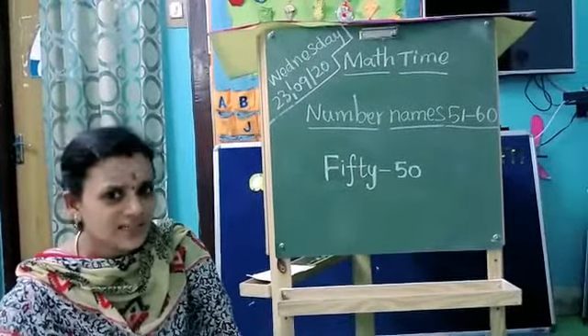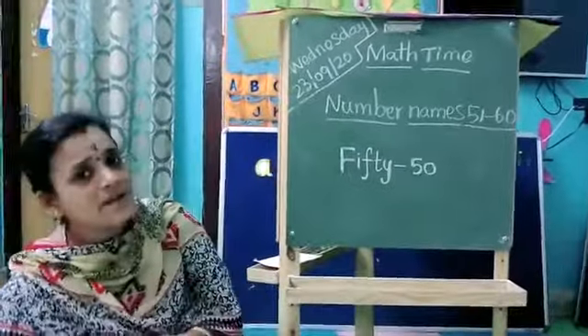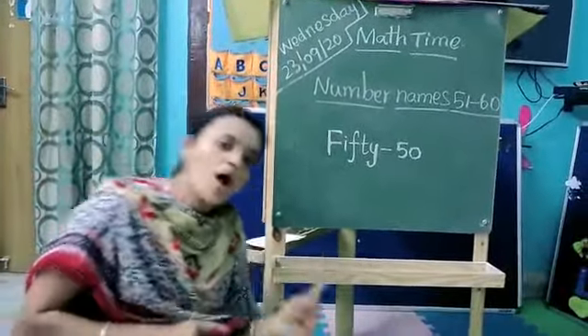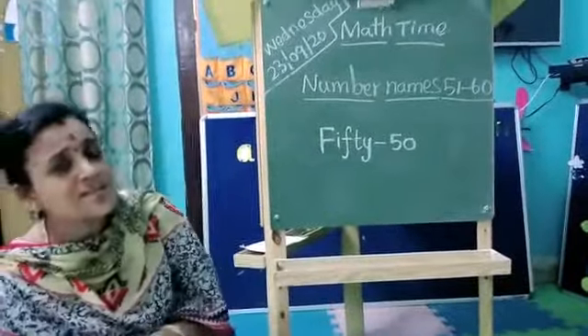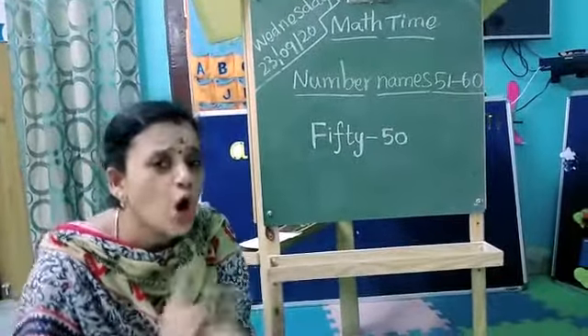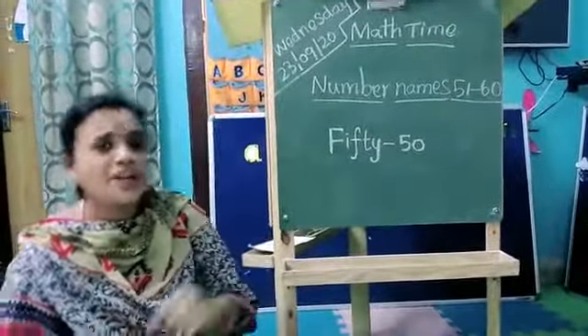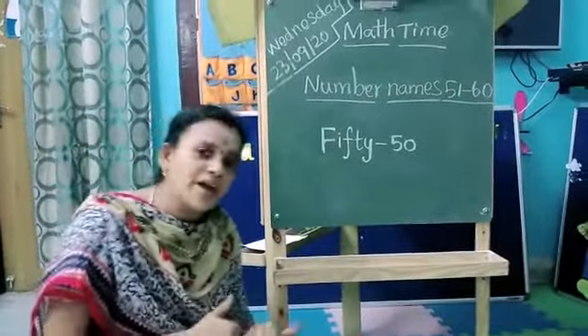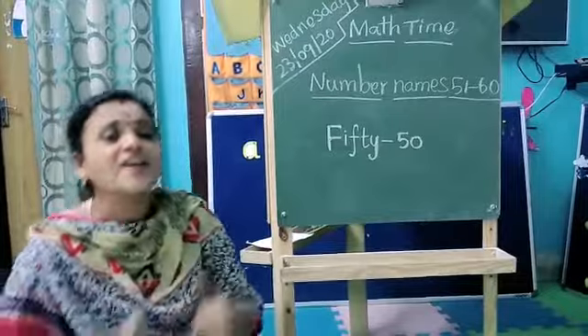Okay kids, let's sing once again, come on. Hot cross buns, hot cross buns, one a penny, two a penny, hot cross buns. Hot cross buns, if you have no daughters, give them to your son. One a penny, two a penny, hot cross buns, hot cross buns.